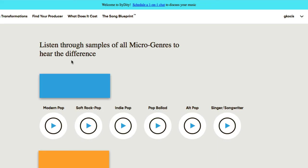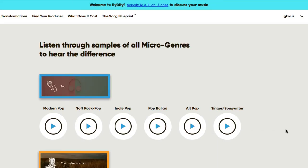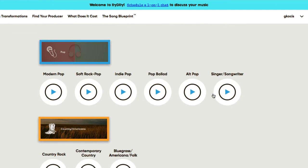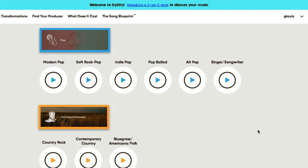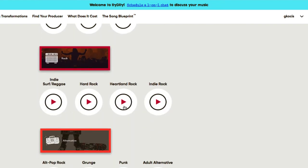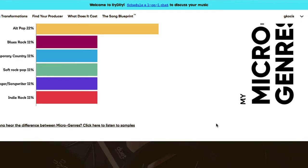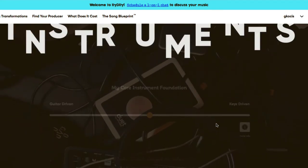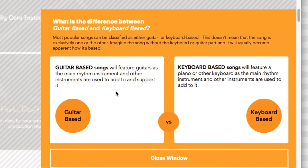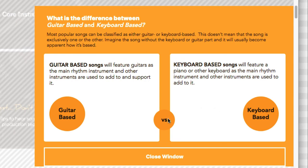I'm not going to play the audio samples for copyright purposes, but you get a little example of different genres — there are so many sub-genres that it can get confusing. Back to the report: my core instrumental foundation sits somewhere between key-driven and guitar-driven, pretty much dead in the center, which obviously reflects both guitar-based and keyboard-based elements.